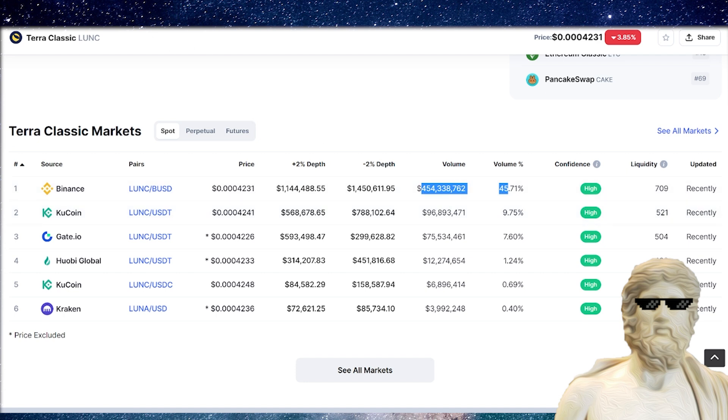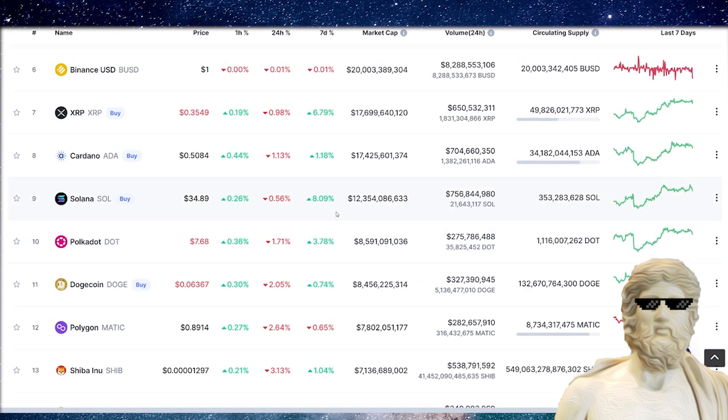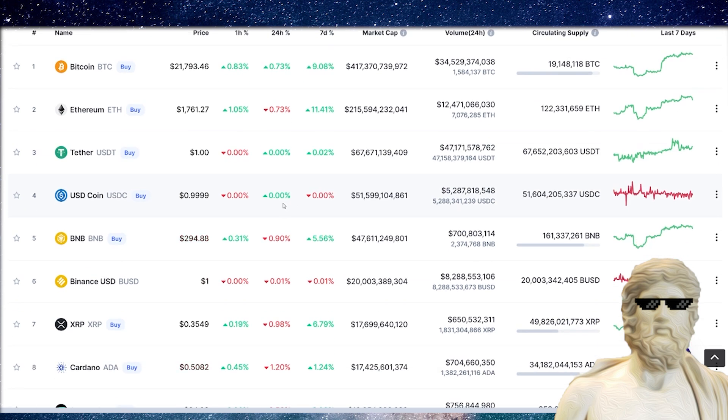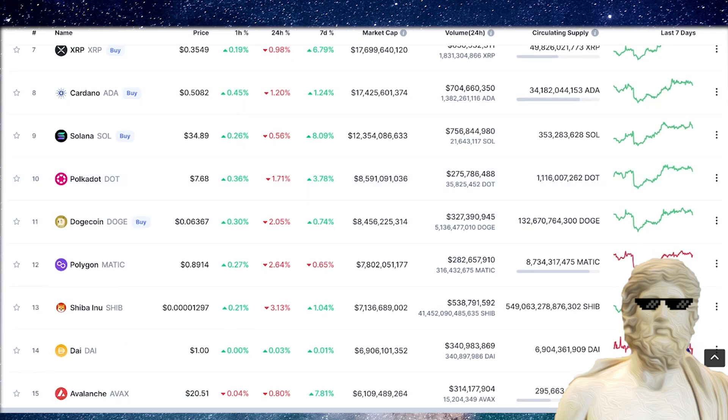Now, why am I not panicking about this? Personally, what I want to see with this cryptocurrency is for it to become a long-term, good utility cryptocurrency — up there with Ethereum, up there with Binance Smart Chain. That is the vision I want to see for Terra Luna Classic, and that's why I'm staying long-term on this cryptocurrency.